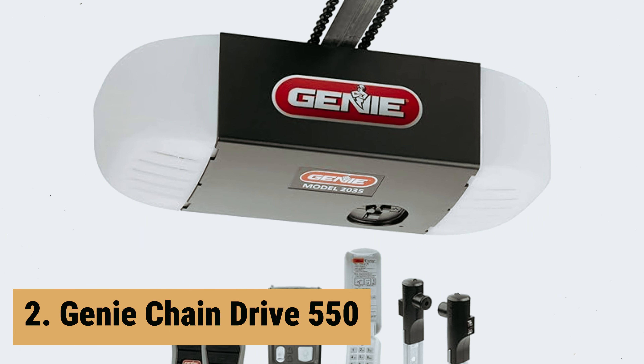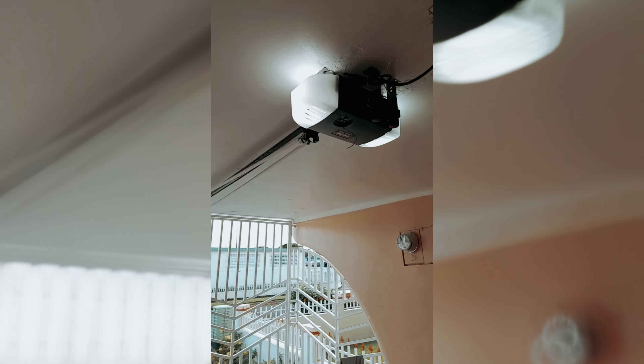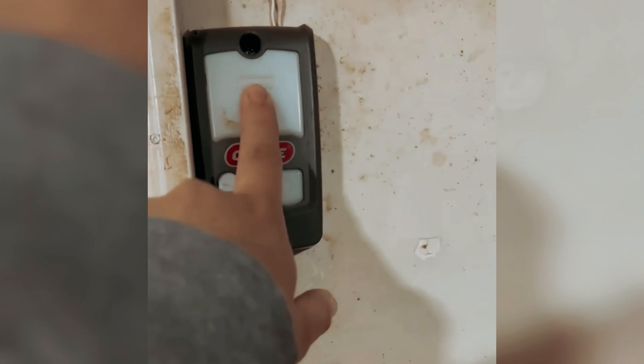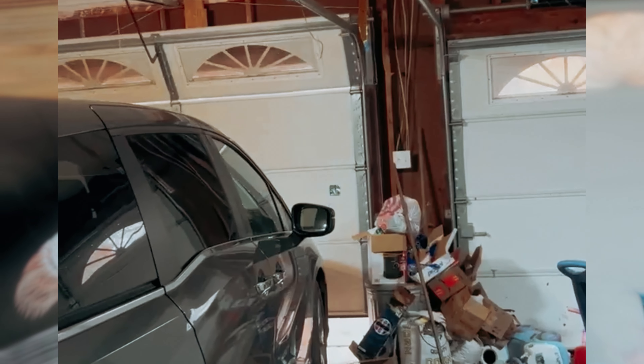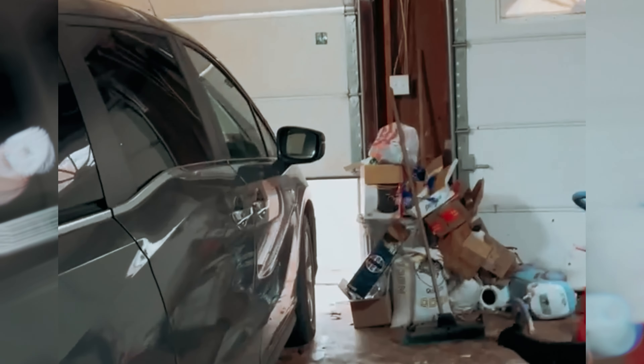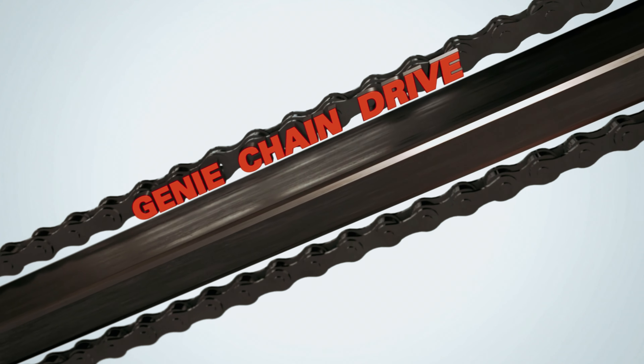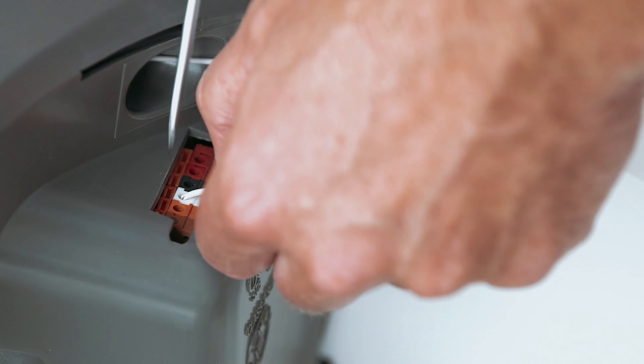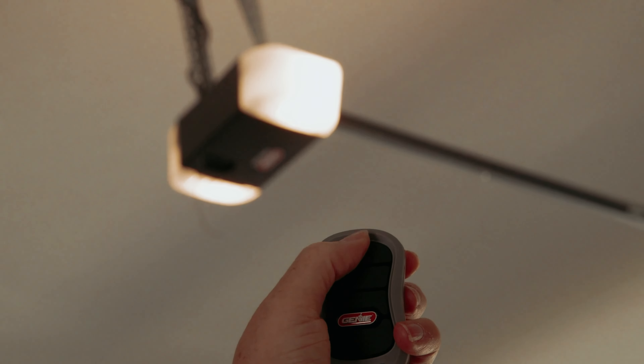At number two on our list is the Genie Chain Drive 550. The Genie Chain Drive 550 Garage Door Opener is a reliable and durable option for any home. With its heavy-duty chain drive system, you can trust this opener will provide long-lasting operation. Installation is a breeze thanks to the five-piece rail system that easily snaps together with no additional hardware, and the pre-assembled chain means no need to assemble cables, saving you even more time. The Chain Drive 550 is compatible with popular built-in car remote systems such as Homelink and Car2U right out of the box. It also comes with a range of convenient accessories, including two pre-programmed remotes and a wireless keypad for pin access.